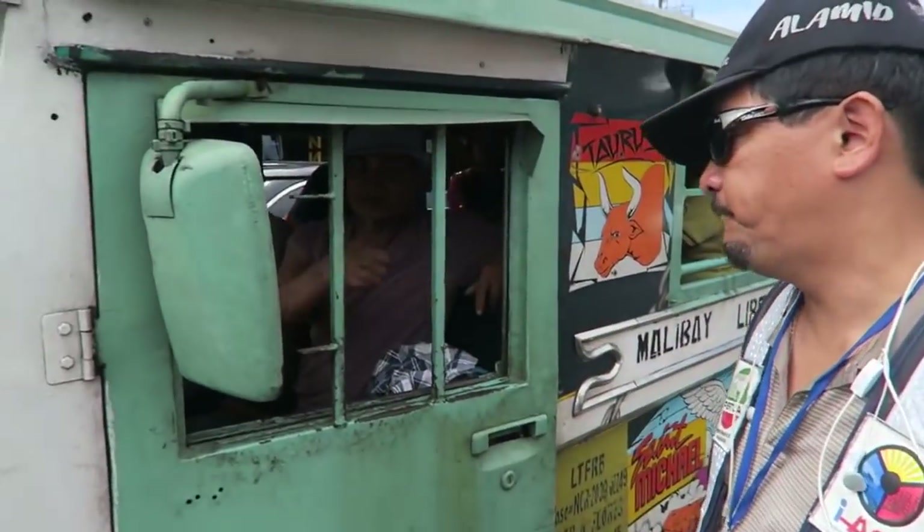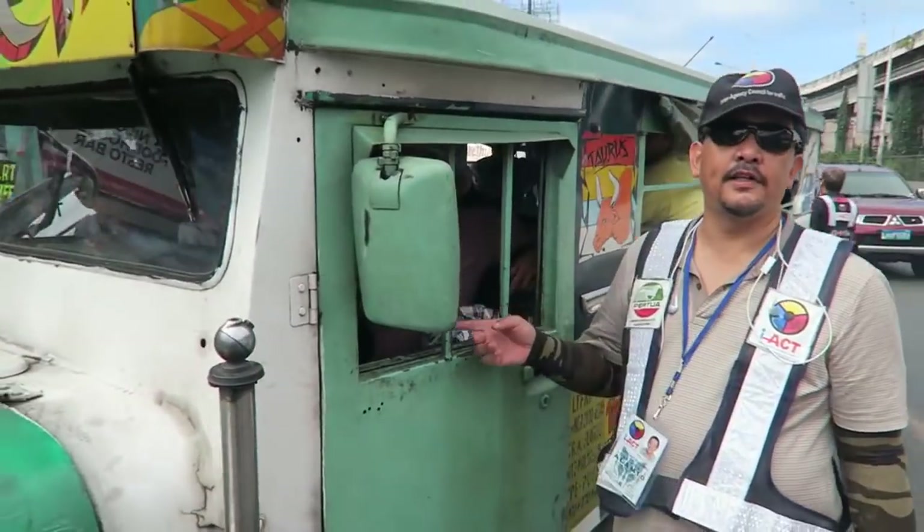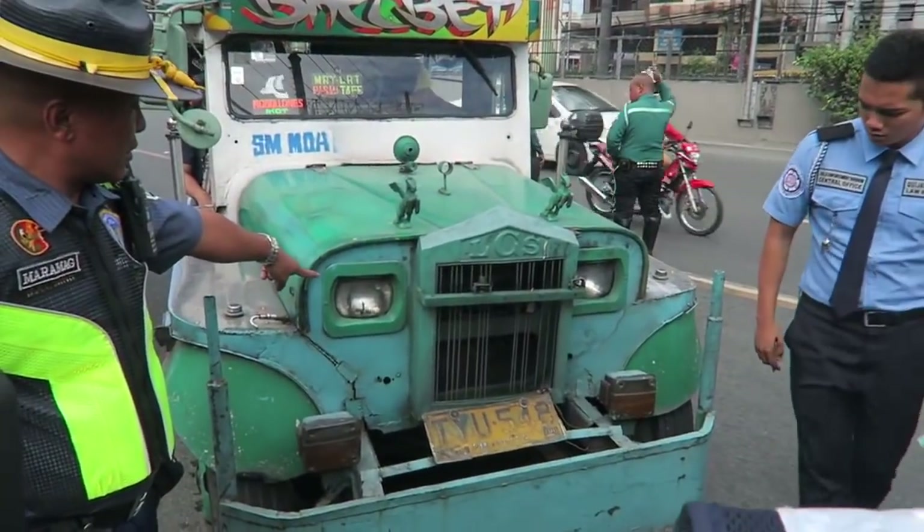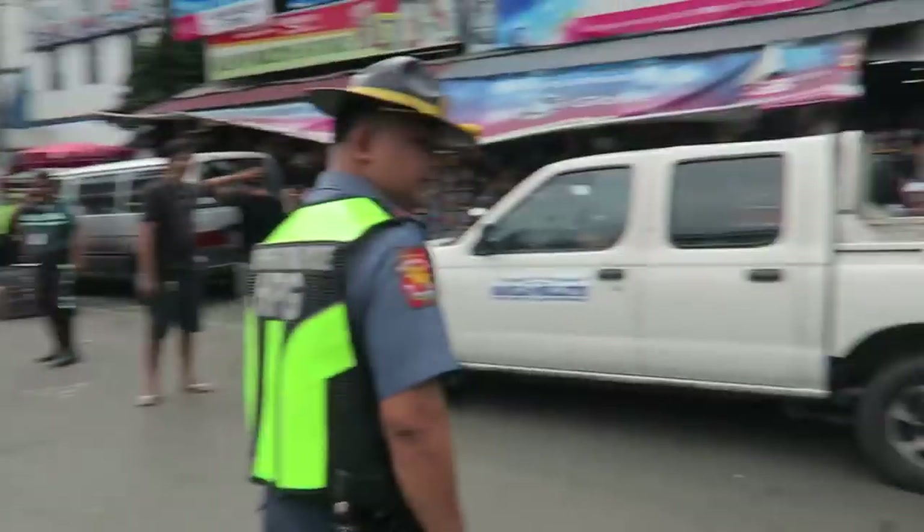They're also pointing out that the driver doesn't have a seatbelt — not only are they not wearing one, they don't even have one. As for the lights, there's basically nothing working. It's not just that they don't want to turn on the lights; some of them simply don't have working lights. Either way it ends up with lots of vehicles driving around at night with no lights.